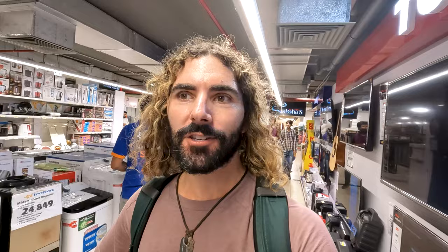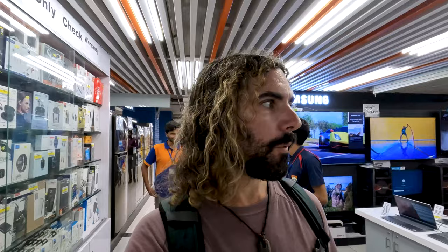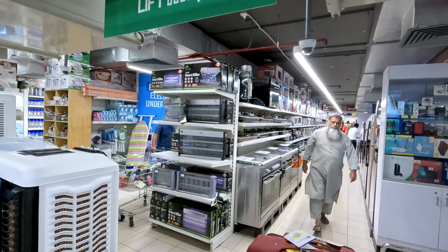We've got some TVs and appliances, water systems, refrigerators. It looks just like a Best Buy or a Sears back in the United States. More appliances — we've got some ovens over there, electronics, keyboards, computer stuff, a super insect killer. I think I need one of those for the room I'm staying in because there's a lot of flies in there.